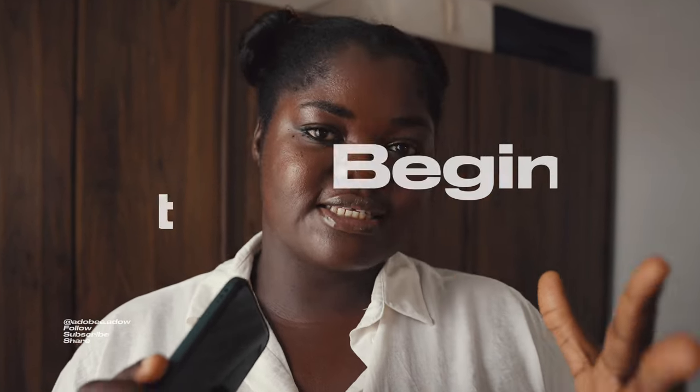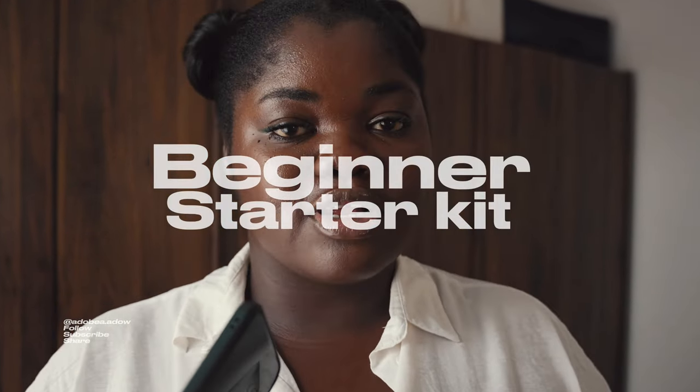Today's agenda is basically to give you a beginner starter kit for high quality videos. If you watched the last video, we spoke about the four elements of video — these would give you an idea of the kind of things you need to start with — and then there are a few others that would add to it to make a complete kit, just the bare minimum. So let's get into it.